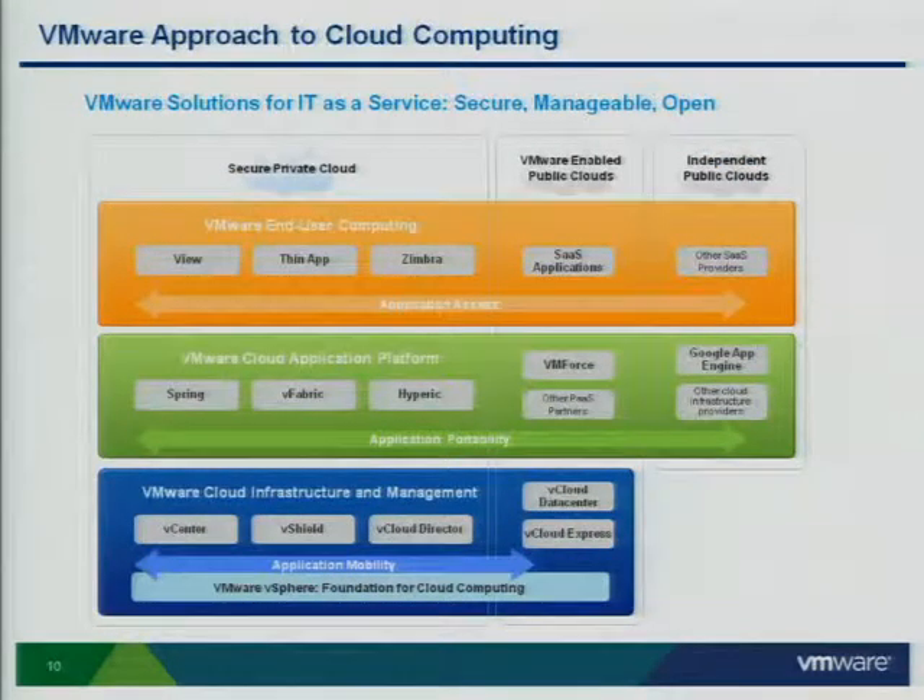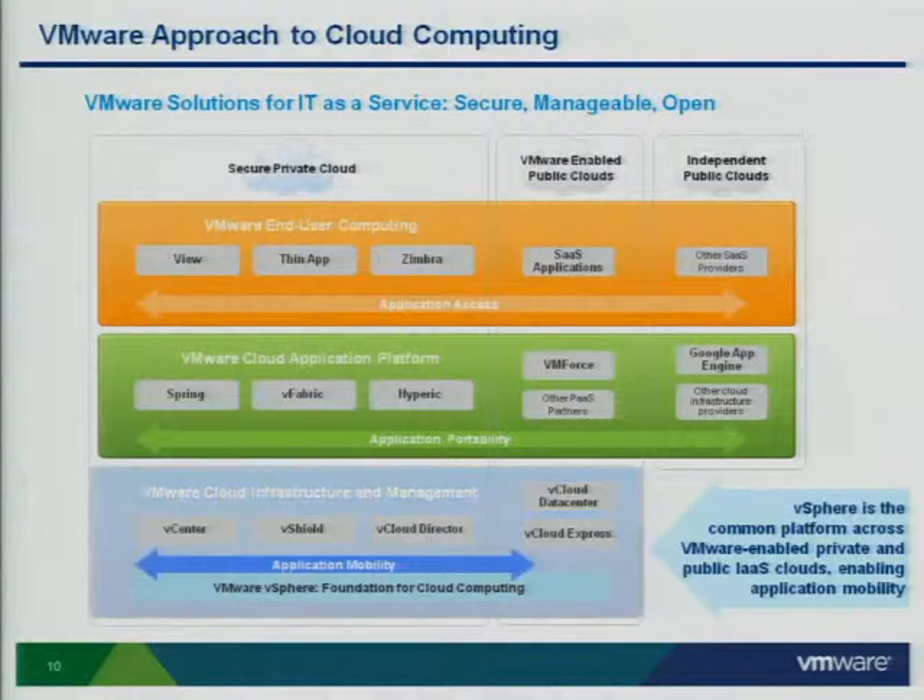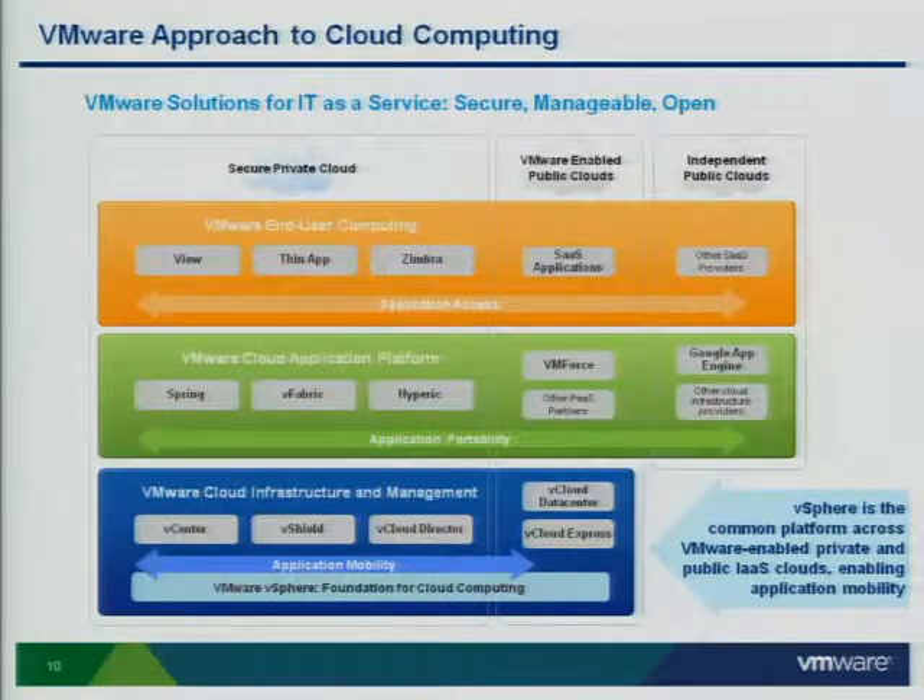How do we execute on this vision? Let me start at the very bottom of my three-layer slide. At the infrastructure layer, we have vSphere, our management products such as vCenter, our vShield security products that we just rolled out, and the vCloud Director. We're using vCloud Director as the common layer working with VMware-enabled public clouds as well as for enterprises to build out their secure private clouds — making it a common platform at the infrastructure layer. We believe it's important to have deep visibility down to that hypervisor virtualization layer because it's presenting the new hardware of the future.